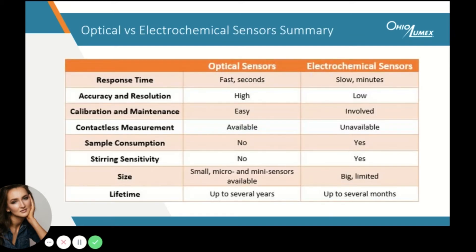In conclusion, let's look at the summary that compares the two sensing technologies. As you have seen in the previous slides, optical sensors require no warm-up time to operate, which allows the user to start testing within seconds compared to minutes with electrochemical sensors. Due to the technological benefits, optical sensors offer higher accuracy and resolution, as well as require minimal to no maintenance and calibration. Contactless measurement through transparent glass or plastic is a unique feature that is only possible with optical sensors. Furthermore, they involve no sample consumption, which is an apparent disadvantage of their electrochemical counterparts. When it comes to size, optical sensors can be customized and miniaturized into micro and mini probes, which is a limitation on the electrochemical sensor side.